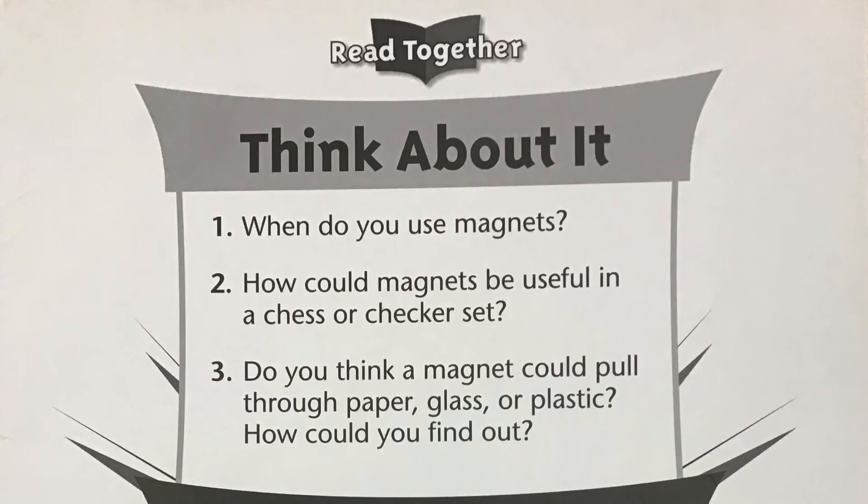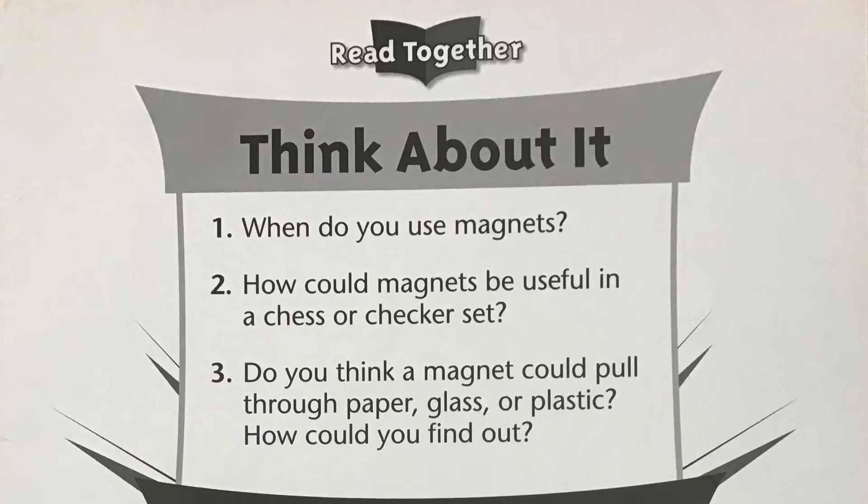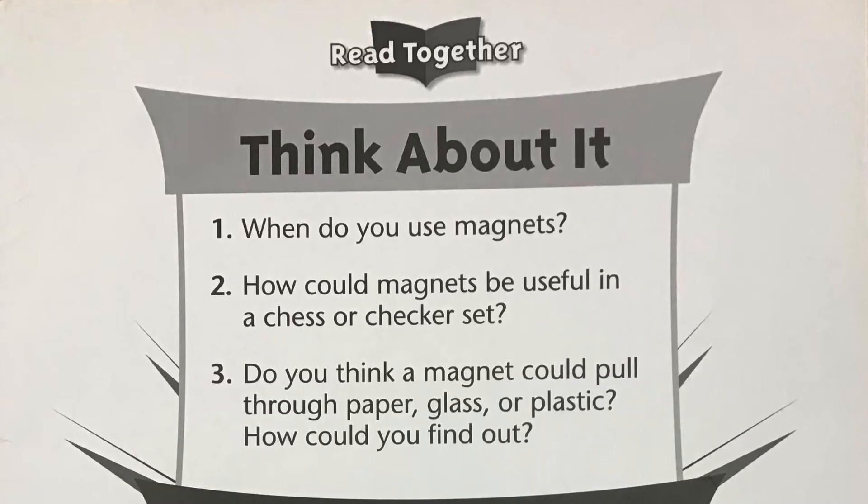Now that we've listened to the story, let's think about what we've learned. Pause the video after each question. Number 1: When do you use magnets?